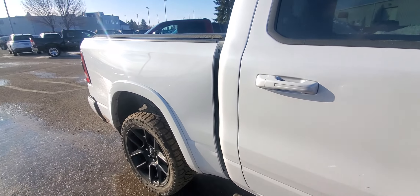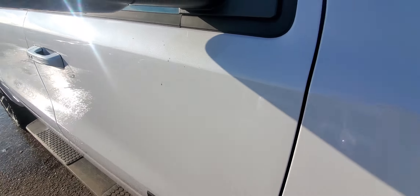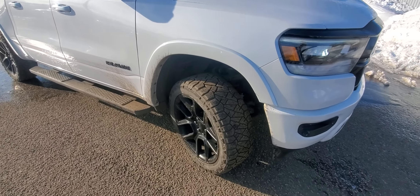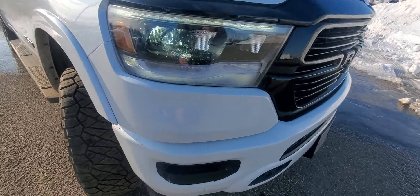The truck is in fabulous shape. It is indeed the ivory white, so it's like a bright white with a lot of pearl in it — you can see all the sparkle in the sun. It does have running boards and really nice Ridge Grabber tires with lots of life left on those.